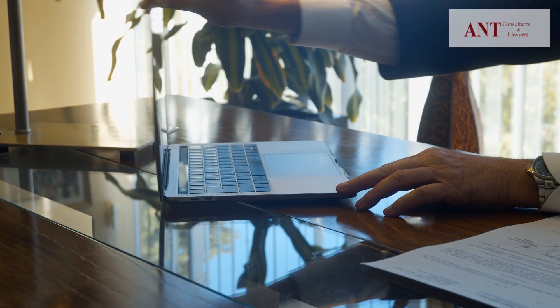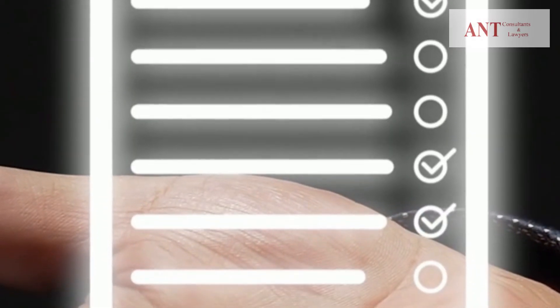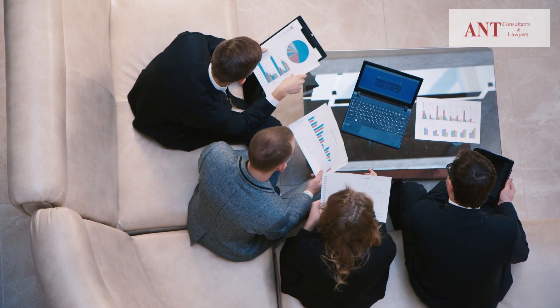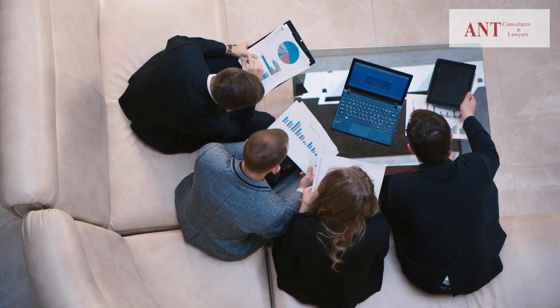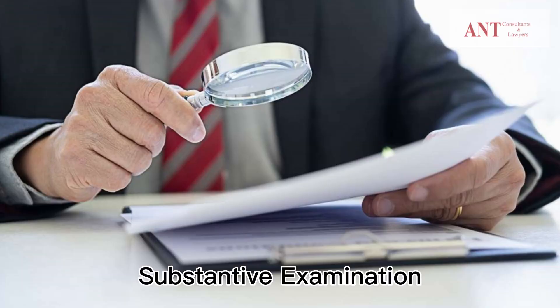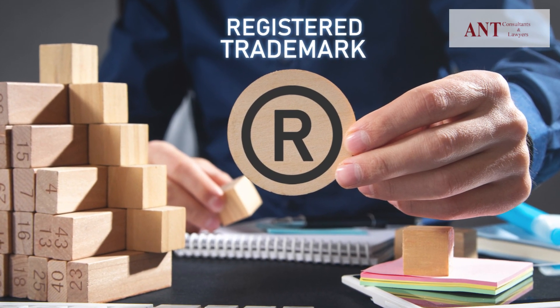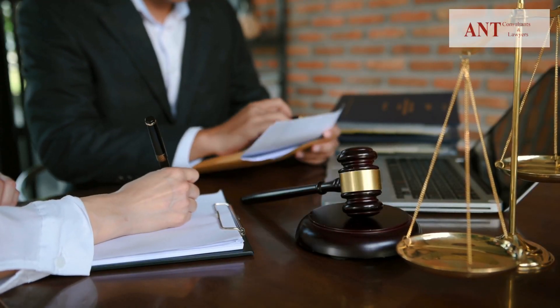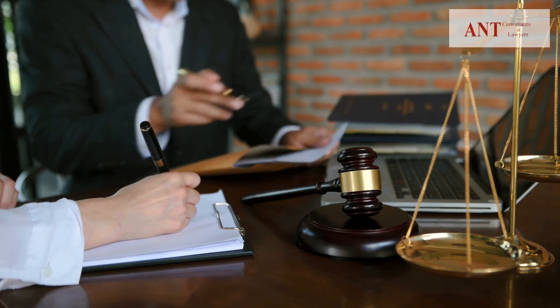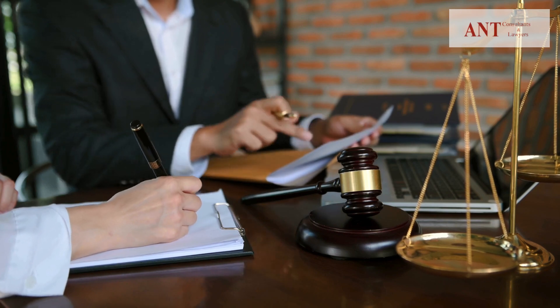After the examination, your application will be published by the National Office of Intellectual Property, starting a public scrutiny phase. During this period, third parties can oppose your trademark registration if they believe it infringes on their rights or violates local laws. The National Office of Intellectual Property will then assess your trademark against legal criteria to ensure it is distinctive and does not conflict with existing trademarks.